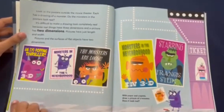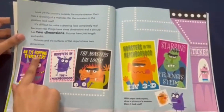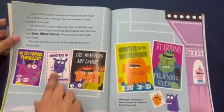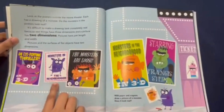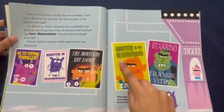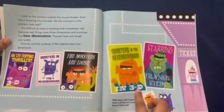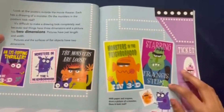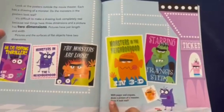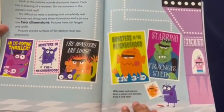So look at these posters: an eye-popping thriller in 3D, Monsters in the Neighborhood, 'The monsters are loose,' Monsters in the Neighborhood in 3D, starring Francis Stein. With paper and crayons, draw a picture of a monster. Does it look real?